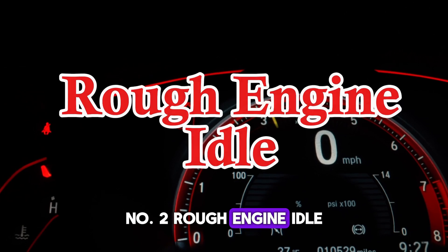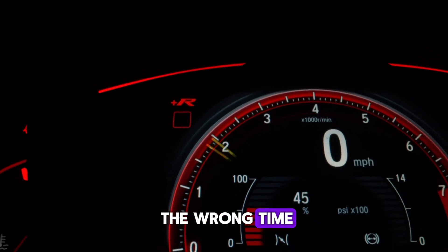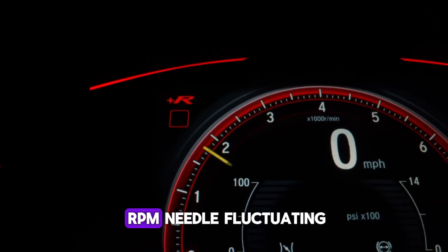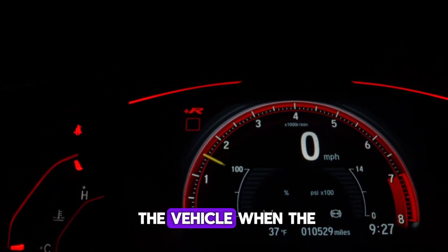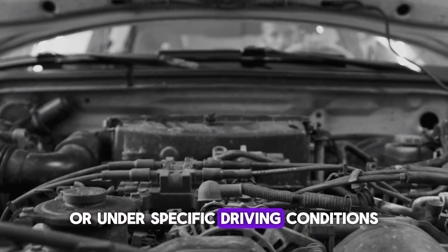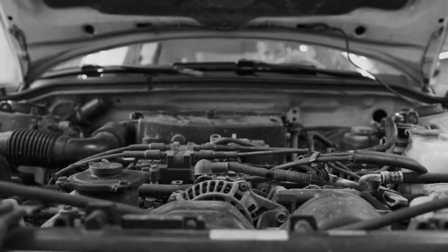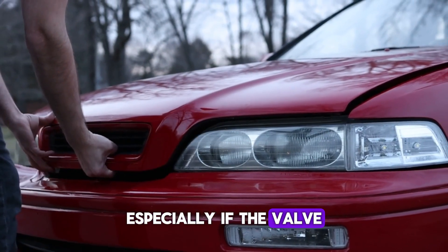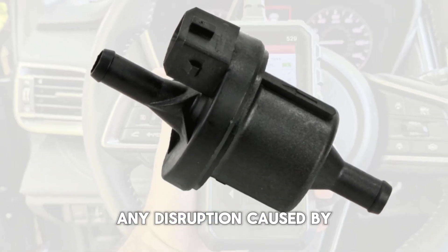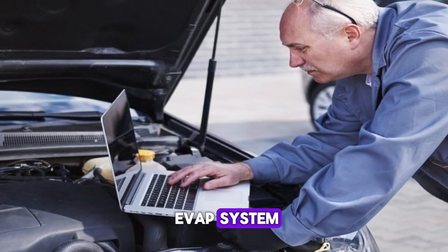Number 2: Rough engine idle. When the purge valve is stuck open, it may allow fuel vapors to be drawn into the engine at the wrong time. This causes an imbalance in the air-fuel mixture, making the engine idle roughly. You may notice the RPM needle fluctuating or feel vibrations throughout the vehicle when the car is stopped but running. This unstable idle can become worse as the car warms up or under specific driving conditions. It is most noticeable when stopped at a traffic light or idling in traffic. The engine may even stall in extreme cases, especially if the valve creates a large vacuum leak. Since engine smoothness depends on precise fuel metering, any disruption caused by the purge valve will be noticeable. Mechanics often trace this symptom back to the EVAP system during diagnostics.